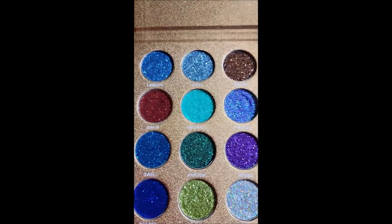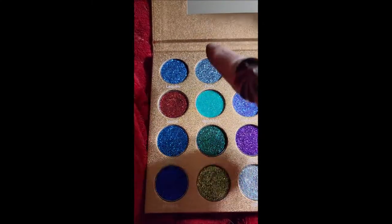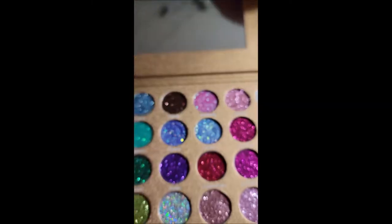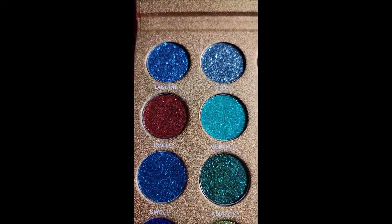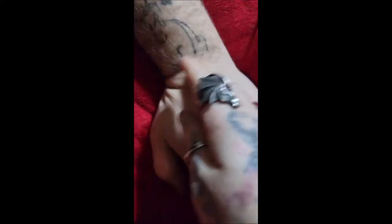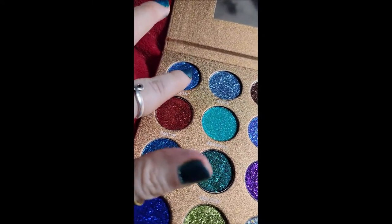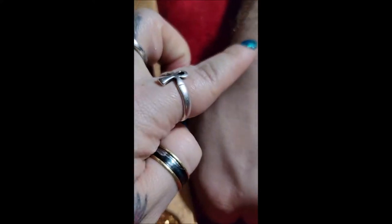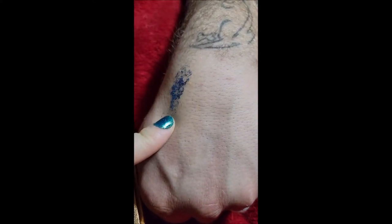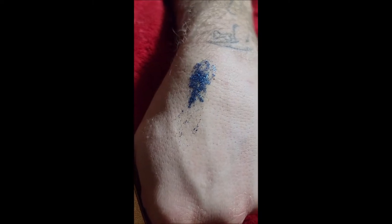We're going to start with Bomb.com, and Josh has been so kind as to shave his hand for us today. So what I'm going to do is start over here and swatch across — I know other people probably do it down, but I do my swatches this way. I'll name the colors and we'll see if I can fit them on his hand. I'm not grabbing too much because I don't want to waste all the product doing a swatch.